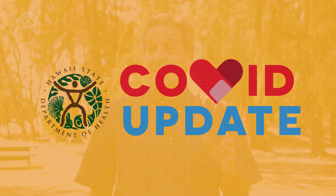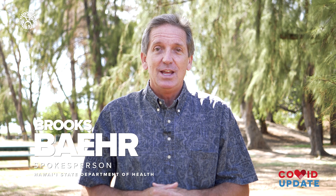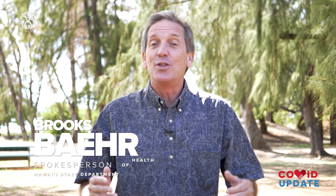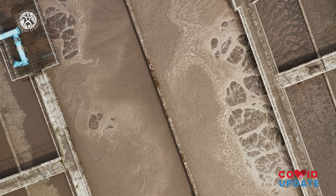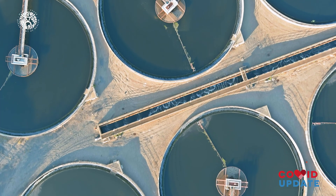It is a great idea to keep an eye on COVID trends, and now there's one more way that everyone in Hawaii can do that. The Department of Health is publishing a COVID-19 wastewater surveillance report — a summary of the analysis of samples taken from wastewater treatment facilities in Hawaii's four major counties.